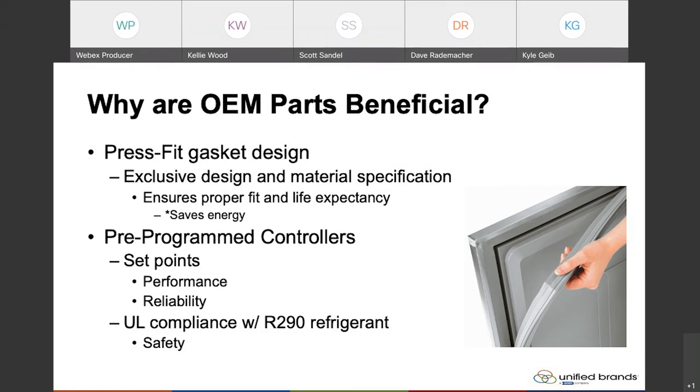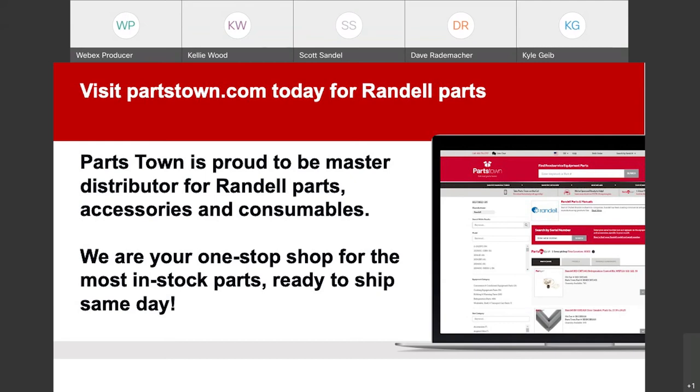Well, thanks Scott. I think that is all we have from the Randell side. I'll pass it back to Kyle. Awesome — thank you Dave and Scott for sharing your expertise with all of us today. For everyone joining today, more information on Randell will be heading your way in a post event email, which includes the webinar replay, more refrigeration tips and best practices. Partstown is proud to be the exclusive master distributor for Randell and all Unified Brands products. Be sure to visit Partstown.com for your refrigeration parts needs. There are a few minutes left to take some questions, and we actually have some queued up.